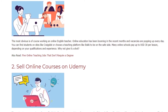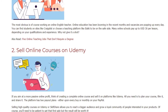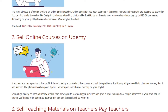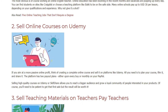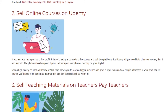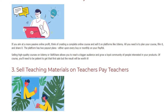2. Sell online courses on Udemy. If you aim at a more passive online profit, think of creating a complete online course and selling it on platforms like Udemy. All you need is to plan your course, film it, and share it. The platform has two payout plans — either upon every buy or monthly on your PayPal. Selling high-quality courses on Udemy or Skillshare allows you to reach a bigger audience and grow a loyal community. You'll need to be patient to get that first sale, but the result will be worth it.